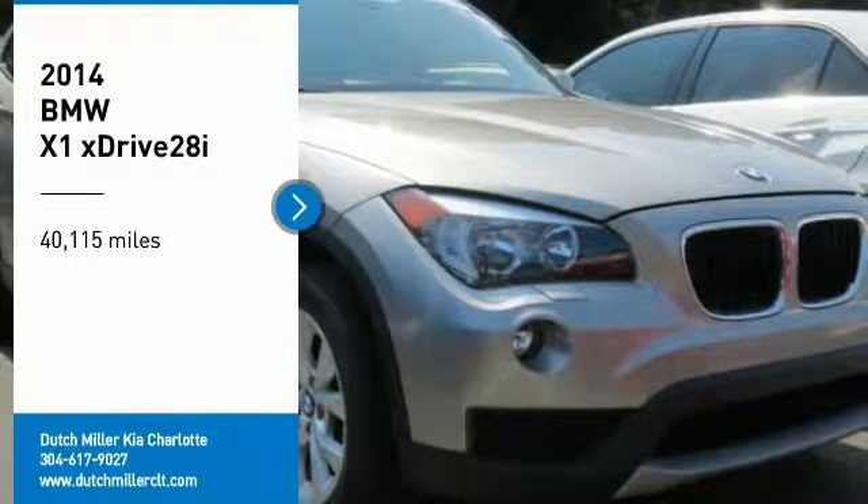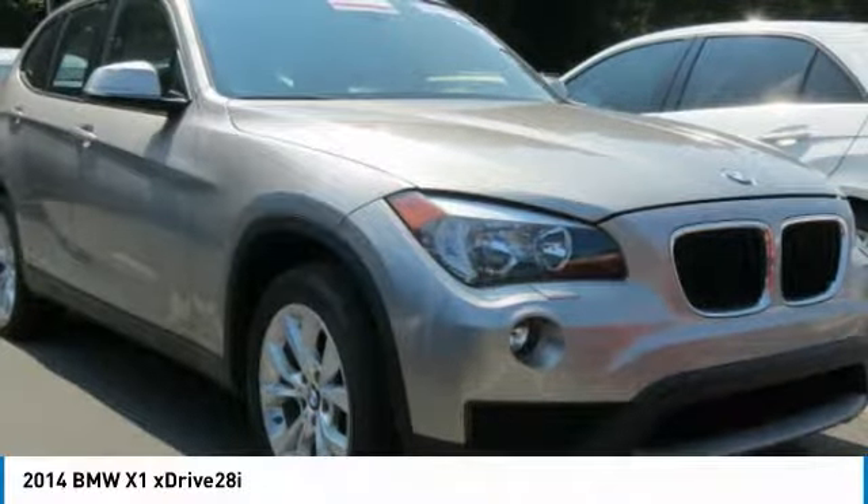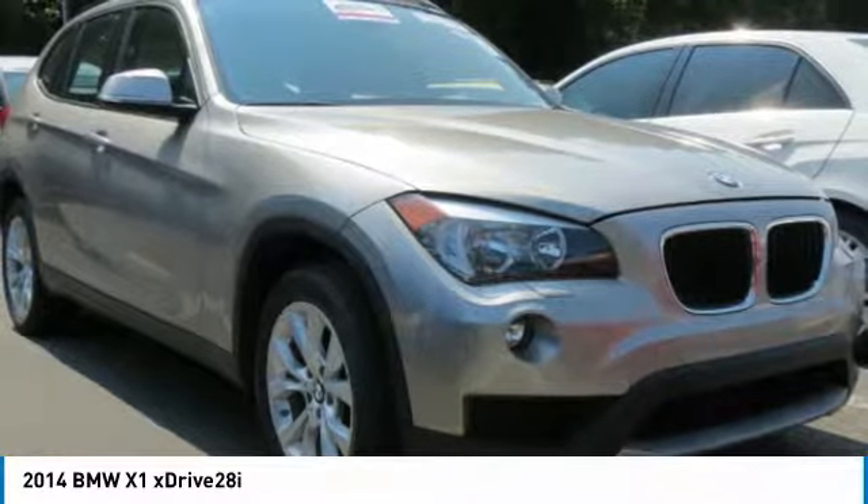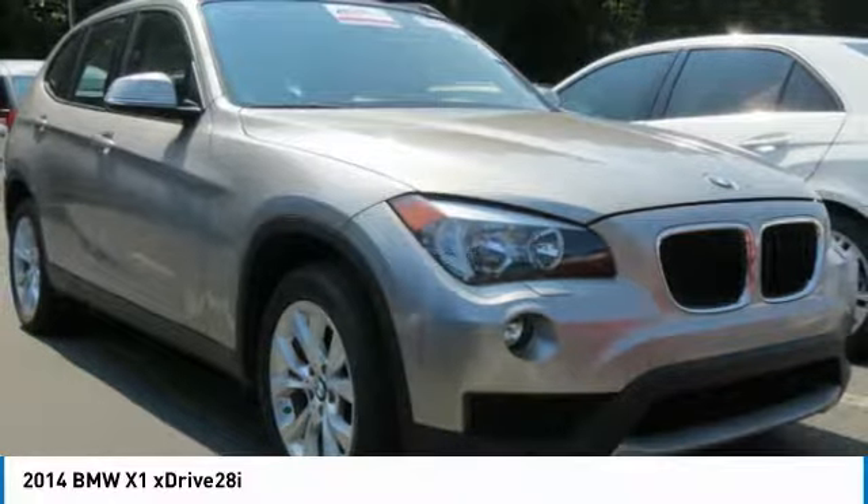Take a ride in the 2014 X1. Based on the BMW 3 Series, the X1 is a compact crossover SUV, slightly smaller than the X3.